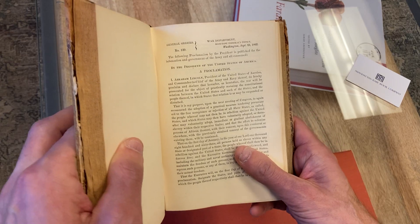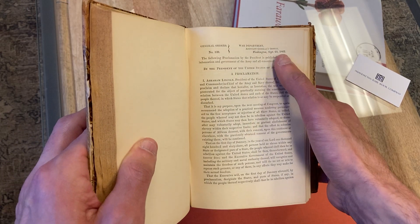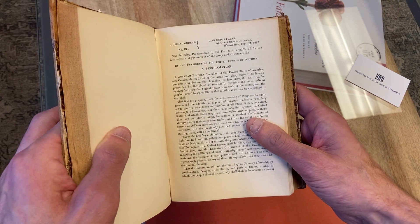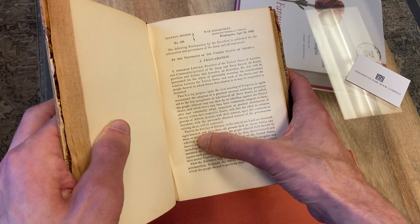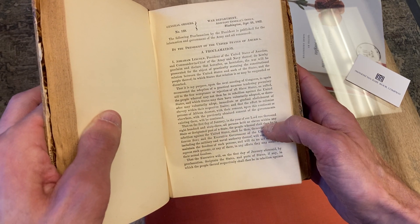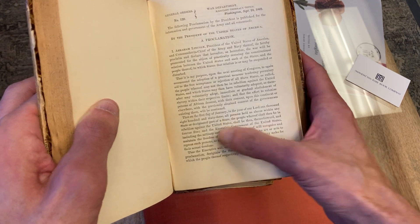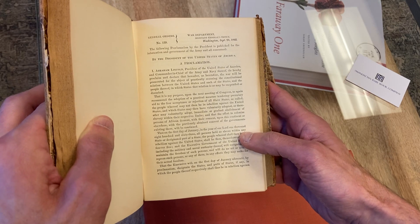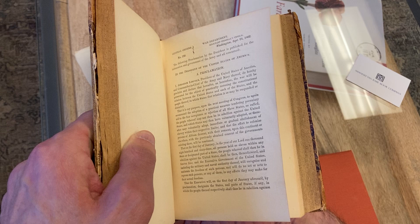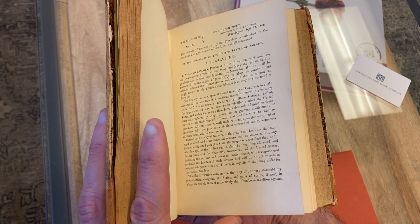The Emancipation Proclamation didn't become law until January 1st, 1863, but here, on September 24th, 1862, Lincoln outlines exactly what he wants to do. He says, on the first day of January, all persons held as slaves within any state shall be then, thenceforth, and forever free. So he's saying exactly what's going to happen on January 1st. This is the Preliminary Emancipation Proclamation, and it is essentially the first obtainable appearance of the emancipation in any form.